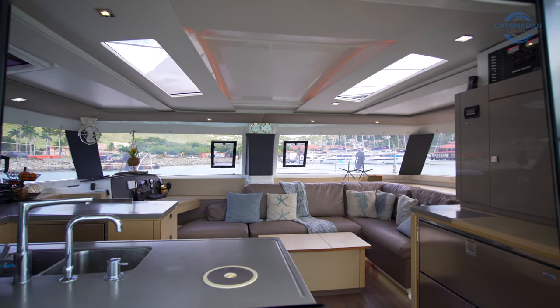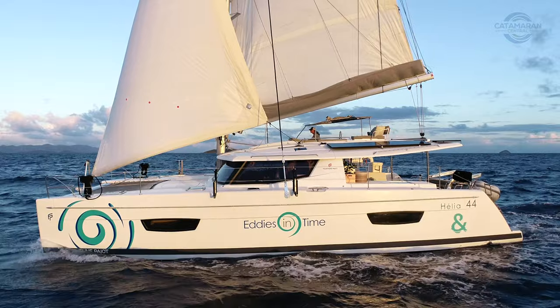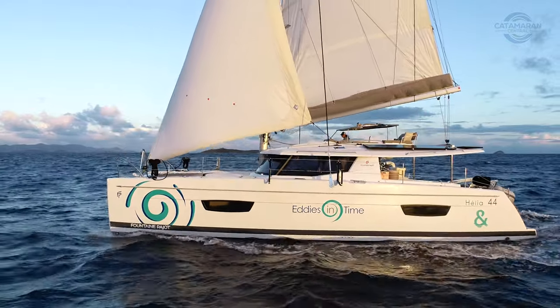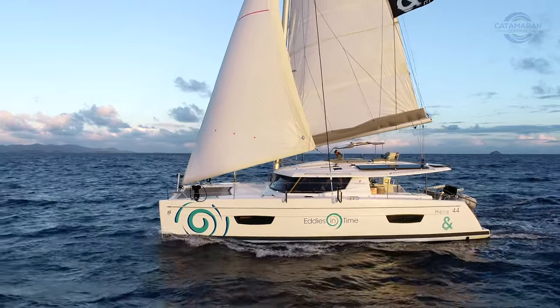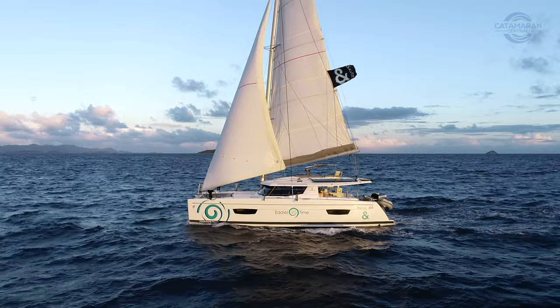All around the world, it's just a happy place for my wife and I. My name is Wiley Sharp with Catamaran Central, and today I want to take you for a video walkthrough onboard Eddie's In Time — without a doubt the nicest Helia 44 owner's version on the market today.